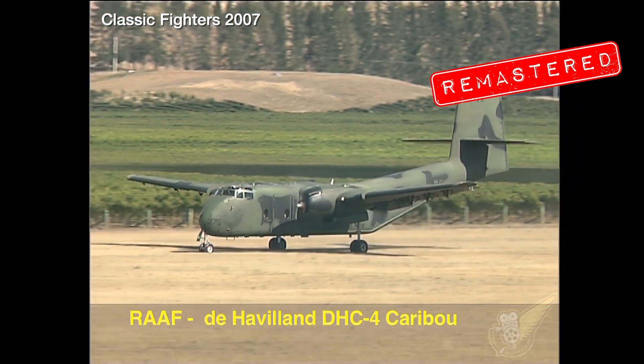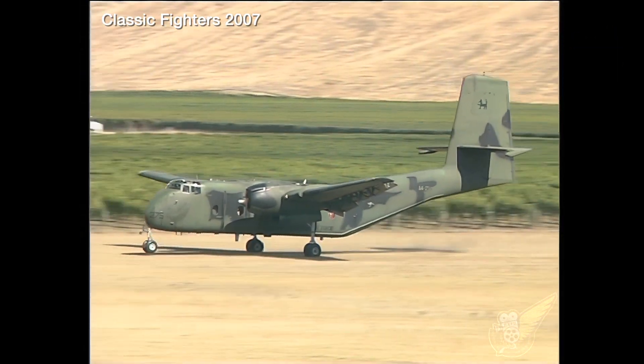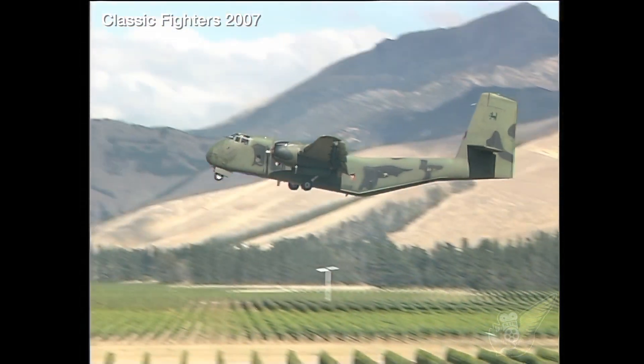This year the Royal Australian Air Force also attended Classic Fighters for the first time, bringing with them two of their De Havilland Canada DHC-4 Caribou transport aircraft.